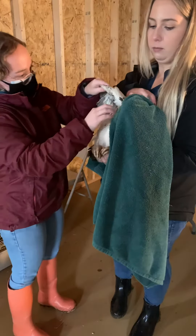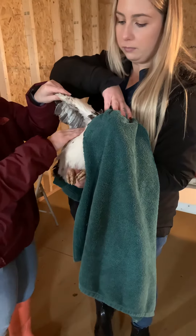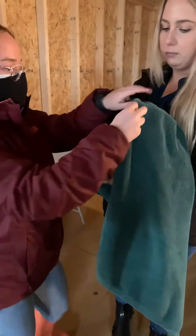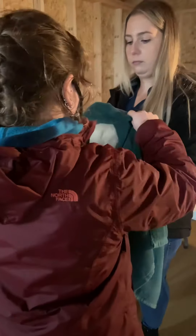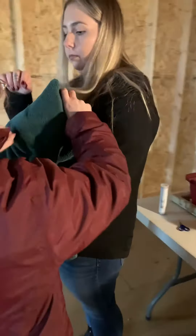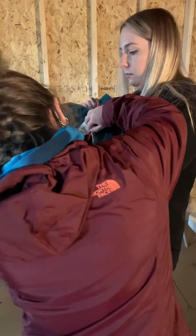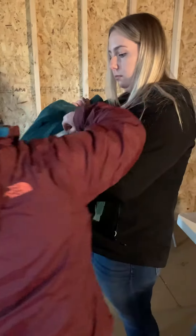I'm checking her wings. I don't see any patches or parasites on this side, and I don't see any patches or parasites on this side as well.